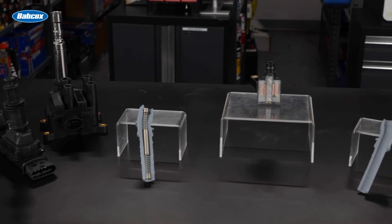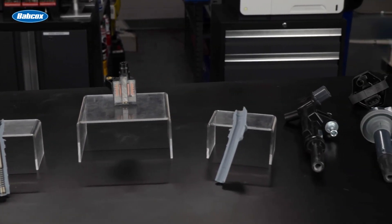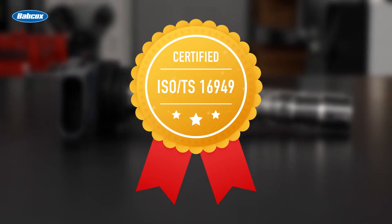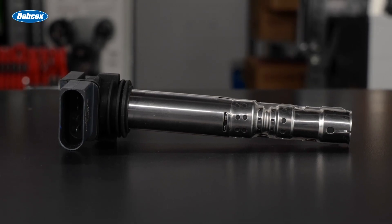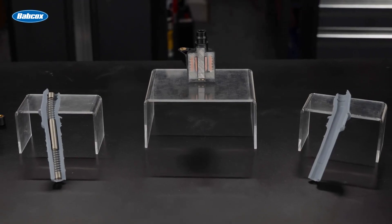Today we are looking at the premium high quality ignition coil offerings of United Motor Products. UMP coils are made using ISO and TS certified procedures. Only the highest quality raw materials go into making United Motor Products coils. Let's take a look at the components that go into making a high quality coil.